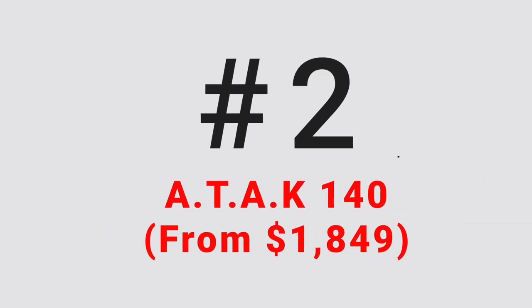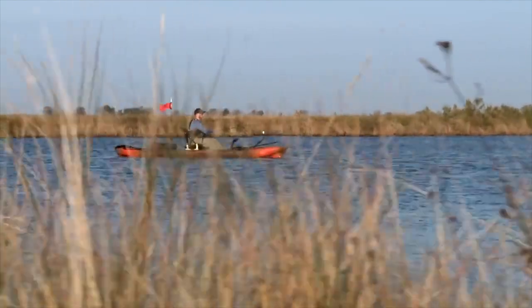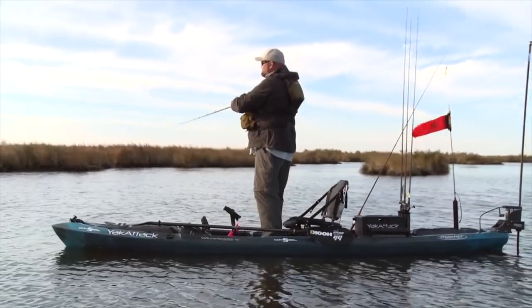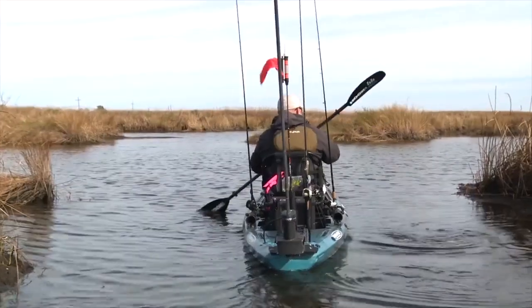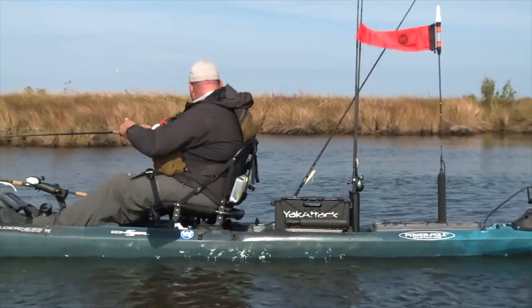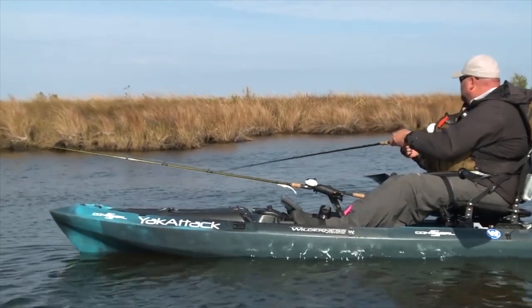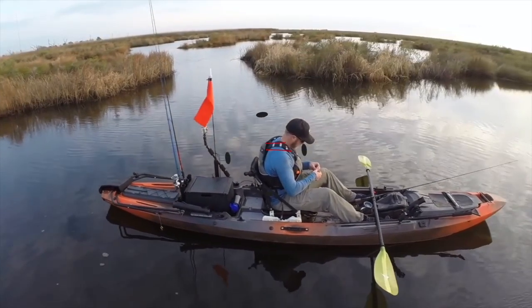Number two on this list is the ATAK 140. The Wilderness Systems ATAK 140 is the ideal kayak for someone who wants to fish both fresh and salt water. It's stable enough to hold up in choppy surf and river current, and also stable enough for you to stand on in a lake. For the price, this might be the best fishing kayak out there, and the fact it can be used on both fresh and salt water makes it more versatile than many others on the market. The seat and foot braces are fully adjustable so a person of any size can sit comfortably. Featuring a toe-controlled rudder, the kayak is quick and nimble on the water — if you need to navigate a tight corner on a lake, this is the kayak for the job.